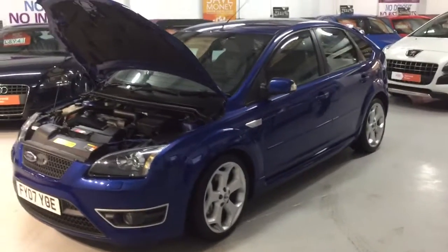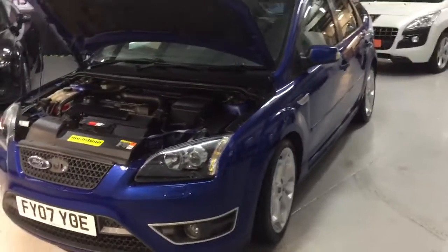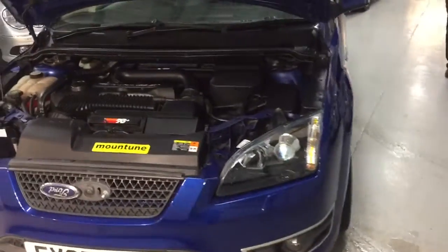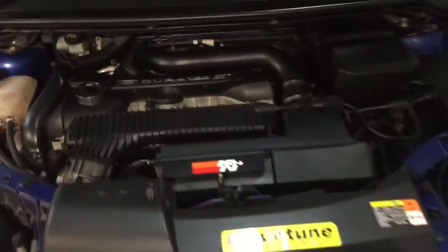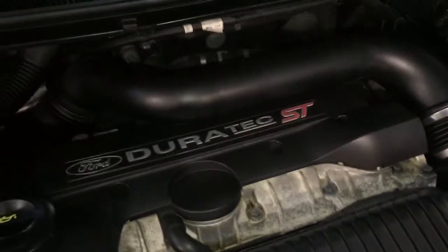Welcome to Chase Trade Autos, here with our 2007 Focus ST3 5-door MP2 60 mount tune. I want to pop up on it before I start the car as I want to show you just how clean it is. It's got a canine filter on it as well.